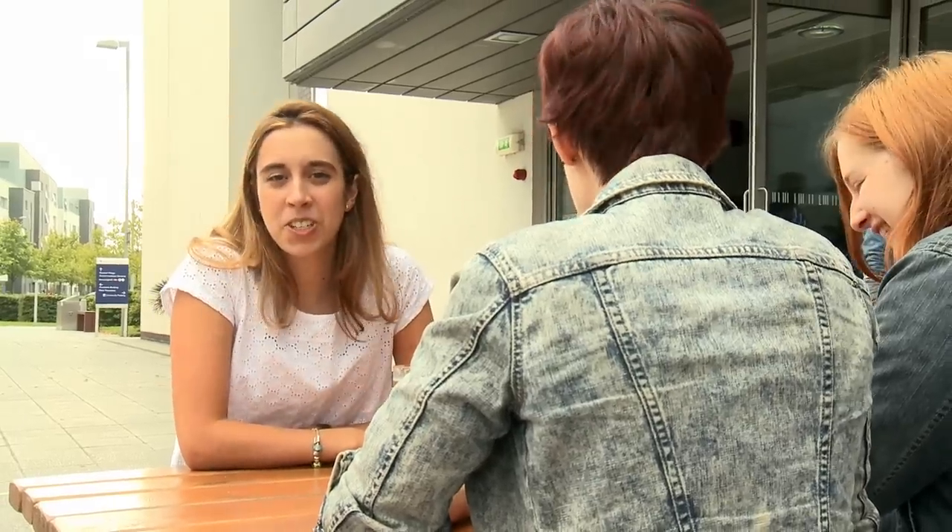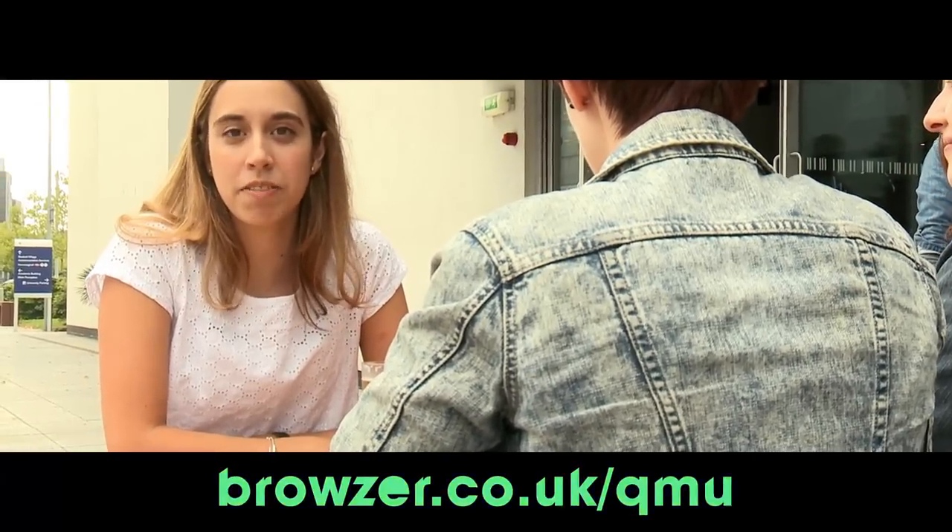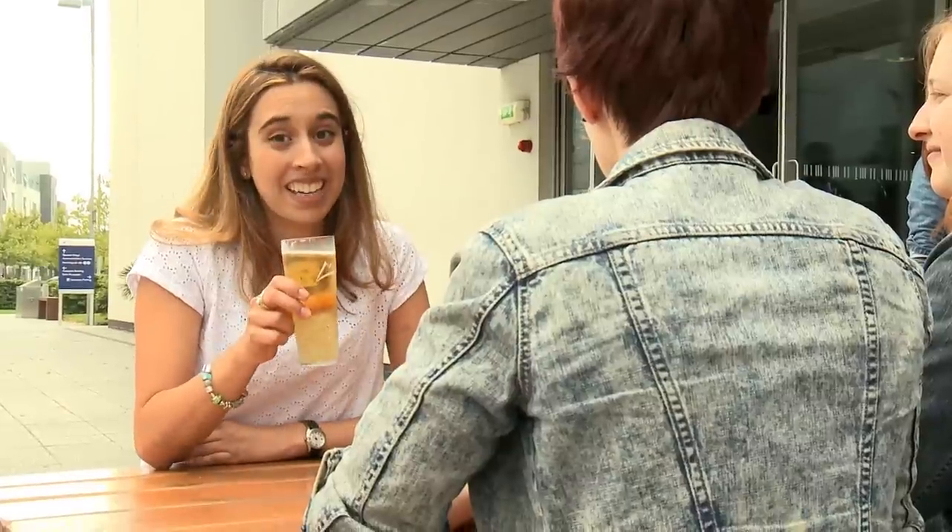If you have any other questions, go to browser.co.uk and you'll find out more. And if you're buying, mine's the cider.